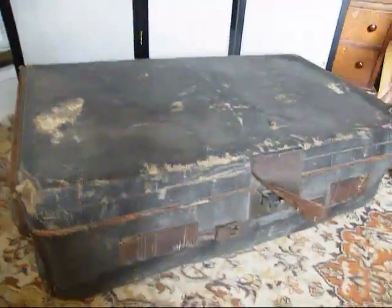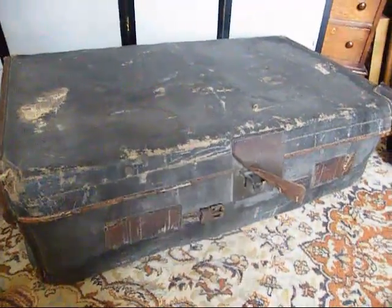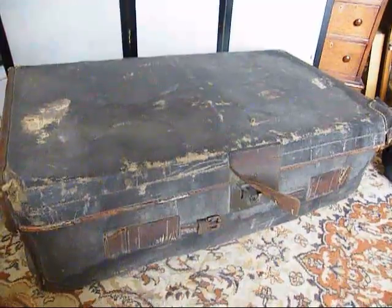But hey, if you want character, this little boy's got it. We do sell things in other places, so if you've got your eye on this luggage, get a bid on before it goes on its travels again.